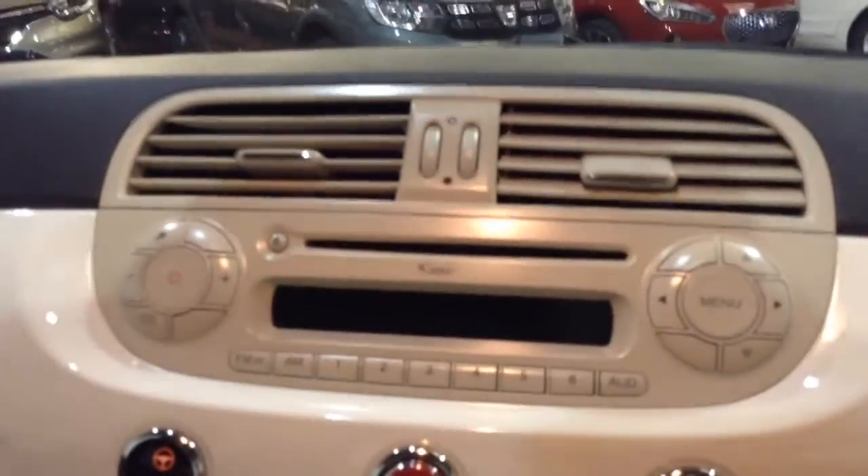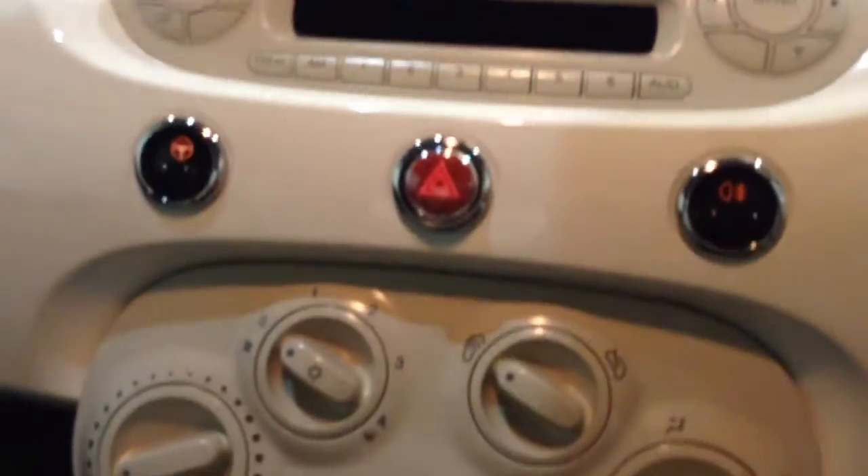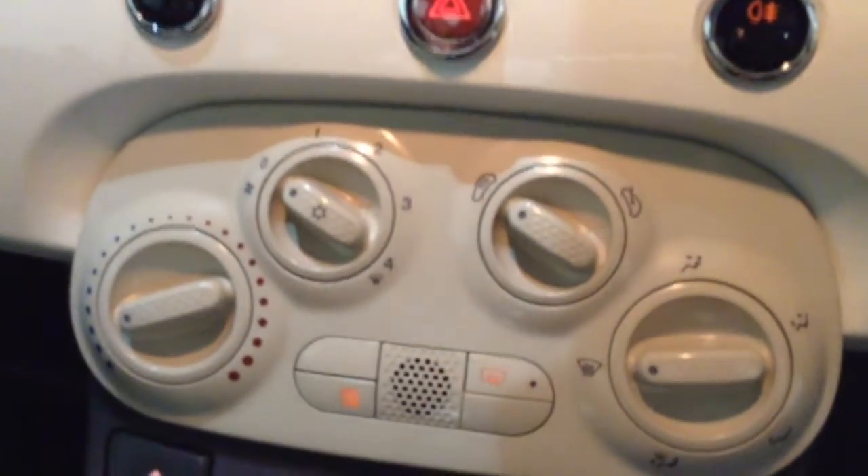Folding forward the front seat and stepping into the car, at the top of the centre console you'll find a single-slot CD player and radio unit, just below which you'll find all the air conditioning controls, and below that again at the very bottom you'll find a USB port, auxiliary input socket, 12 volt power outlet, and space for two cup holders as well.